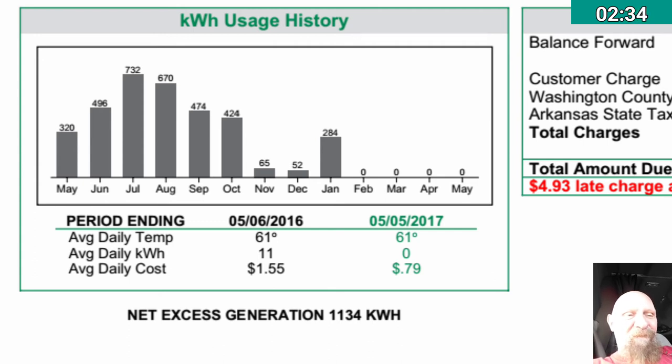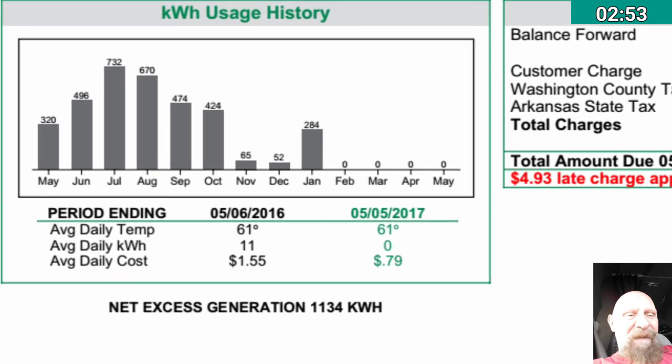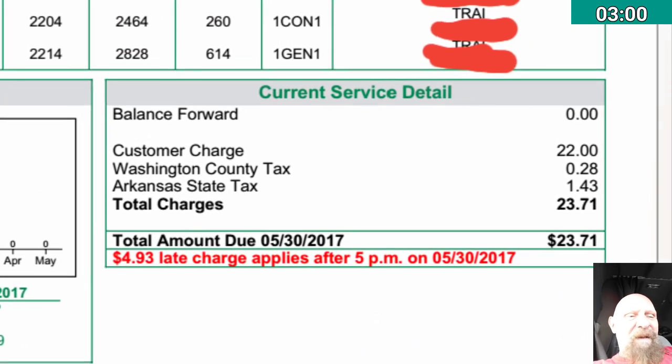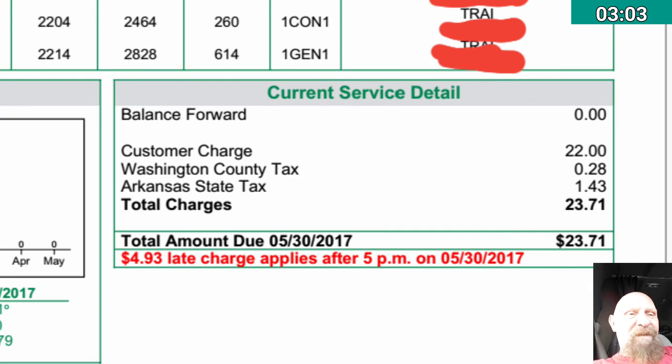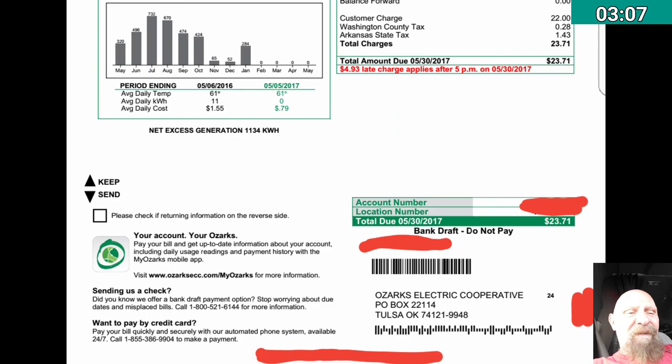The average daily temperature was 61 degrees, the same as in 2016. In 2016, average daily kilowatt hours used was 11, whereas in 2017 it's zero. Average daily cost was $0.55 then versus $0.79 now, which is basically just the connection fee, totaling $23.71 owed.